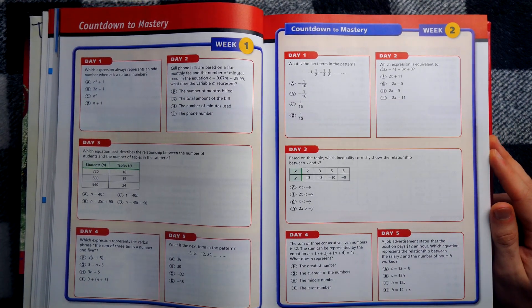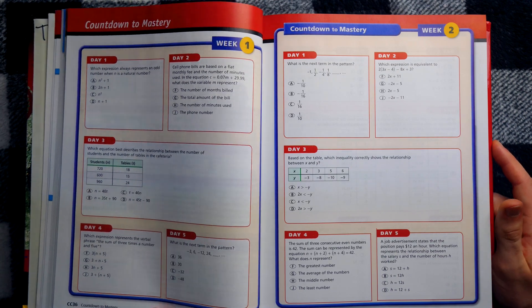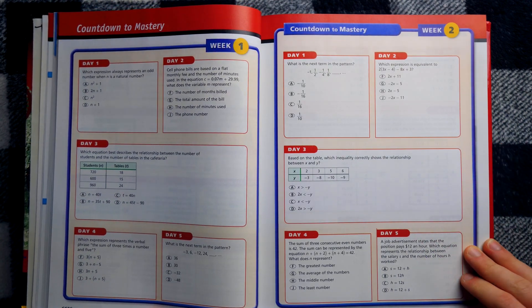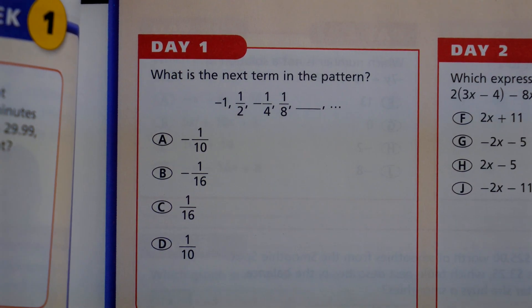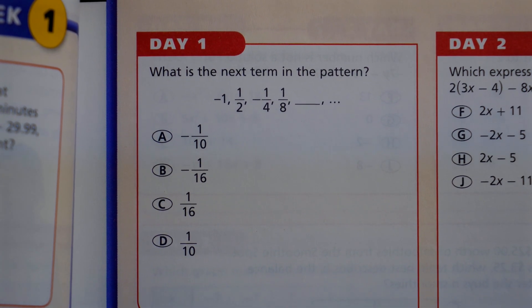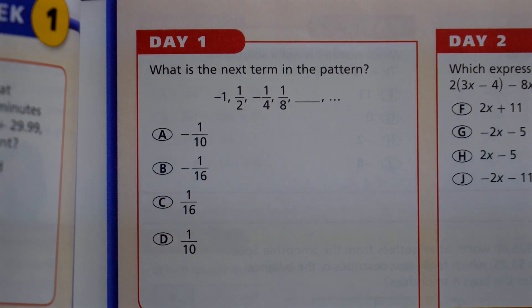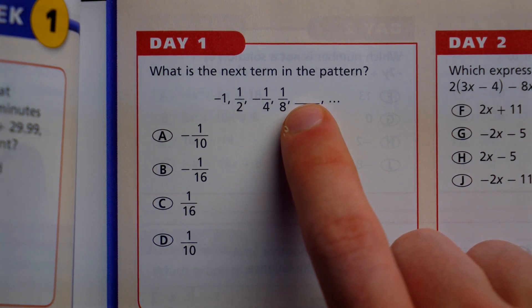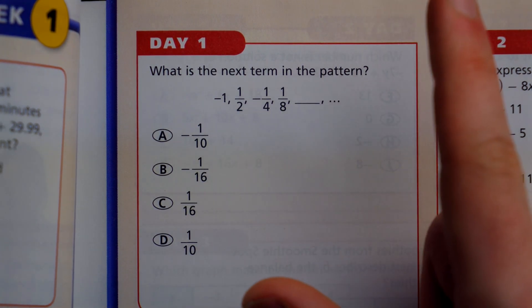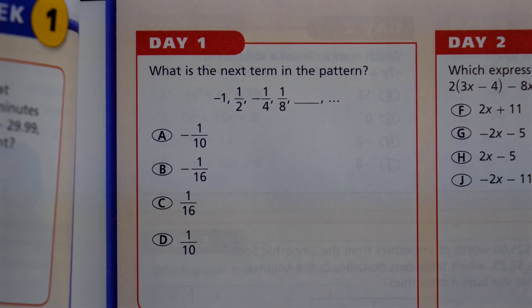For the countdown section: the Virginia version said 'Countdown to EOC,' while this says 'Countdown to Mastery.' That's weird. Let's get a couple of these. 'What is the next term in the pattern? Negative one, one half, negative one fourth, one eighth.' You can see the sign is alternating and we have repeated divisions by two, so to get the next term we divide by negative two. The answer would be negative one over 16.